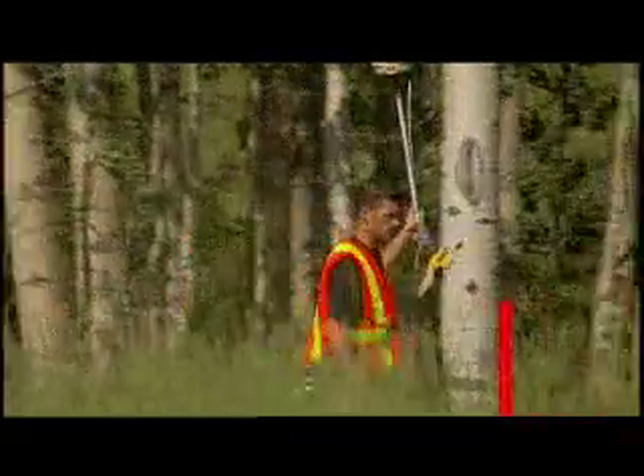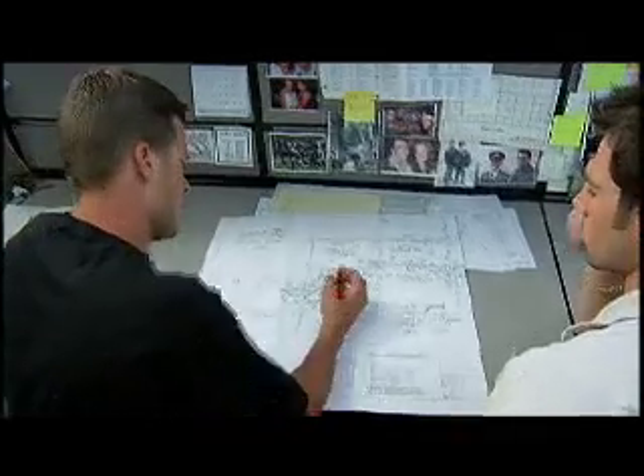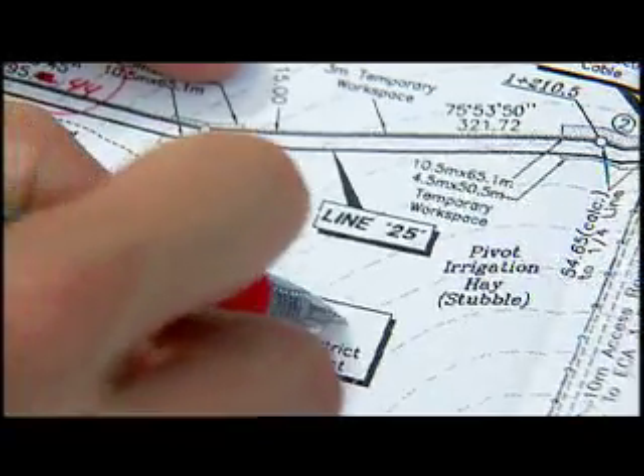McElhaney suggests you start in the office so that you're familiar with the survey plans before working in the field. One job you can get straight out of school is drafting. Nick's taking the survey points and the data we shot in the field today and creating the survey plan. At McElhaney, there's always an opportunity to learn something new, whether it's about surveying, using a new technology, or simply understanding the overall project.